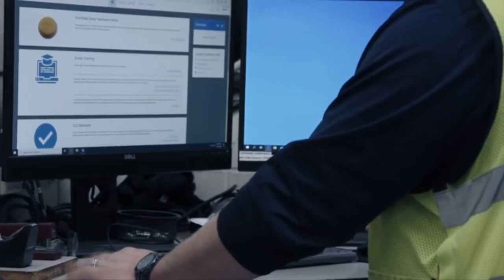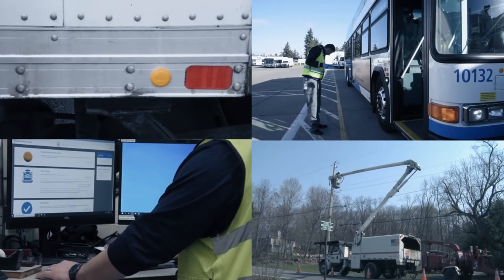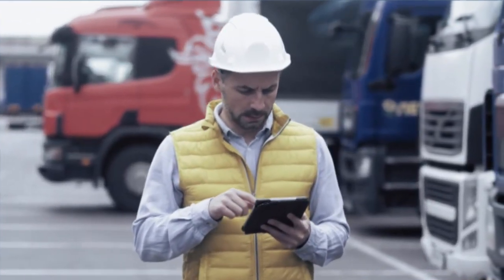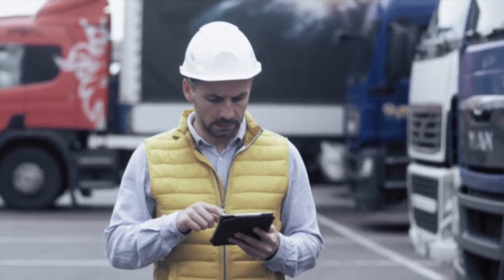With every innovation, we help you change your game. Every patent. Every tool. Every new technology we develop has one purpose. To help you make your fleet safer. More productive. More efficient. And rolling above the line.